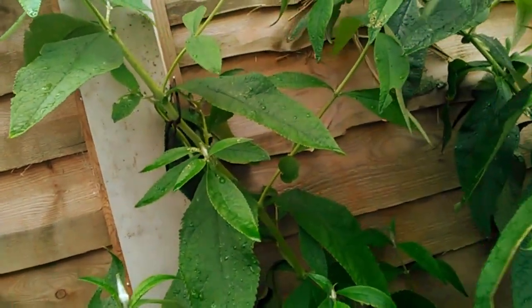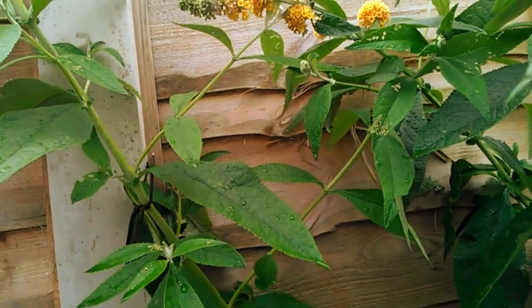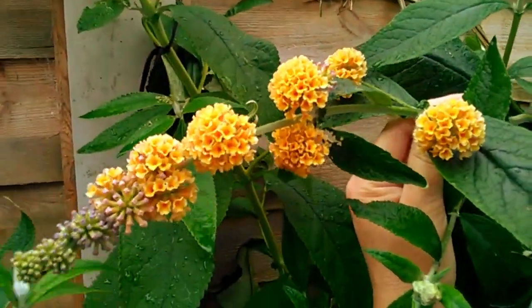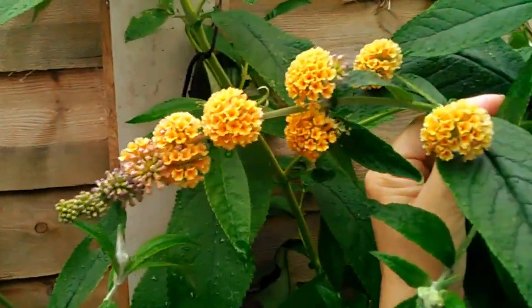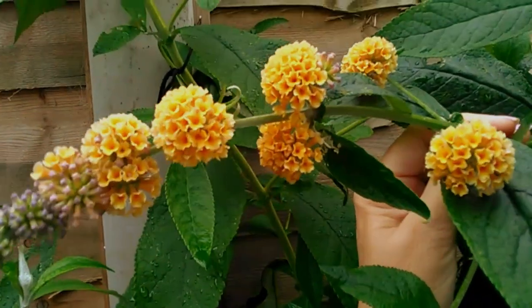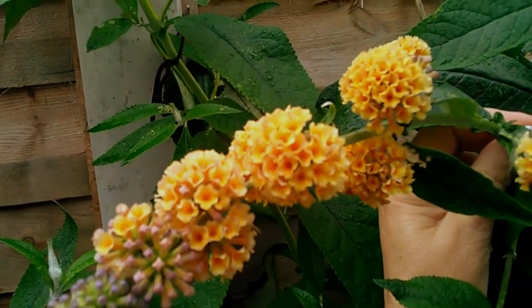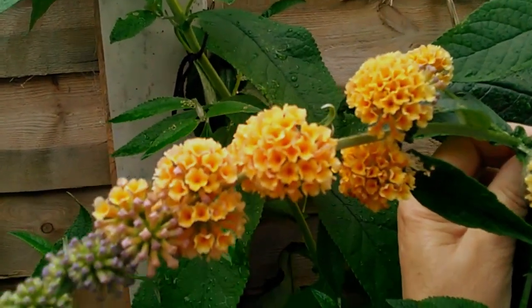I have never seen one of these before and this is a yellow one. It's called Away Rihanna Sun Gold and if you take a look at the flowers they are so different. They're not just one long panicle like you'd normally get on the pinks and the whites and the purples. They're like small clusters of yellow, highly scented flowers. They are a spicy honey scent. Very unusual.